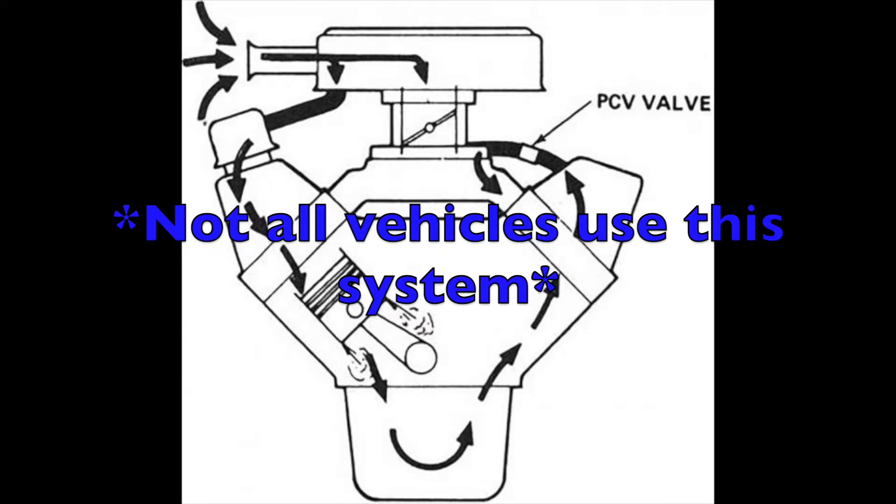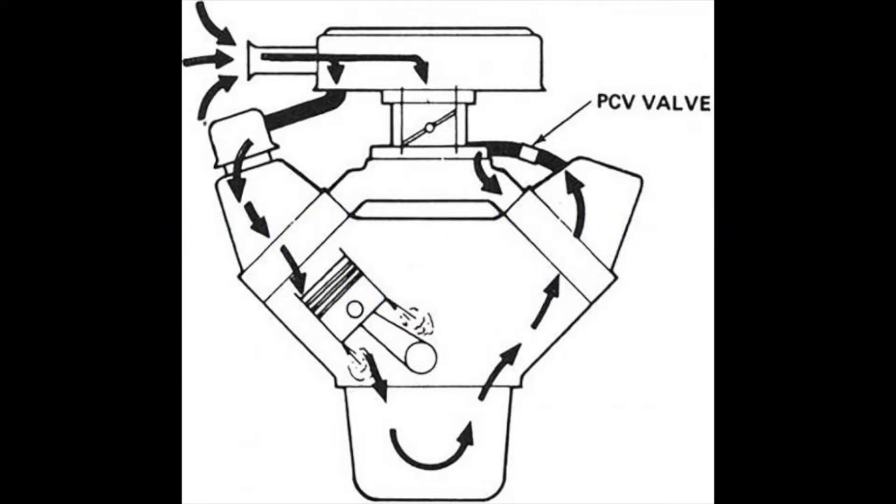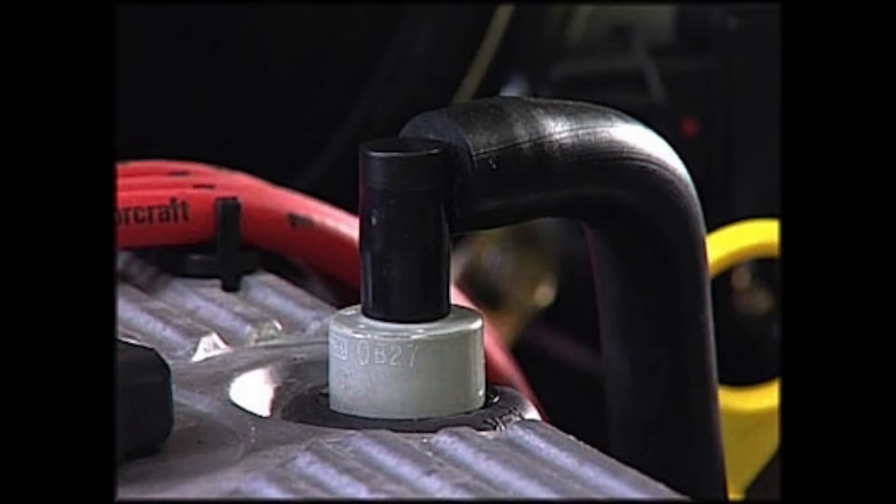Another quick test is to locate and inspect the positive crankcase ventilation valve, or the PCV valve. It's normally located on the valve cover. Remove it from the valve cover and check for a strong smoky presence. This can mean that combustion chamber gases are escaping into the crankcase, which is another result of failed rings.